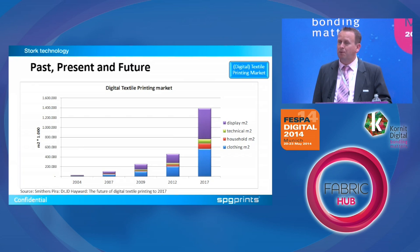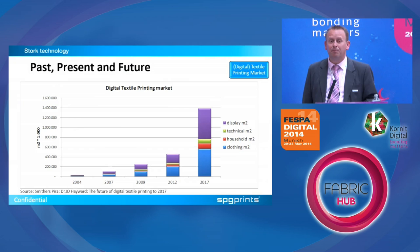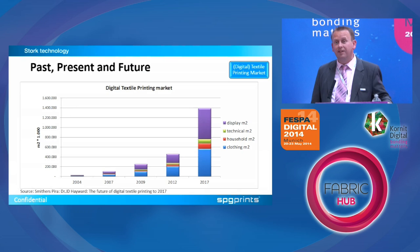Starting with the market, this is data coming from a Pyra report, and they split it out into four market segments: clothing — that's fashion, swimwear, sportswear; household or home furnishing, which can be curtains, bed sheets, seat covers; then there is technical textiles, which includes sails and car seats; and the last segment is sign and banner — a lot of the stuff you see here at this show. In 2012, it was close to 500 million square meters printed digitally, of which a considerable part — the purple segment in this graph — is in sign and banner or display.